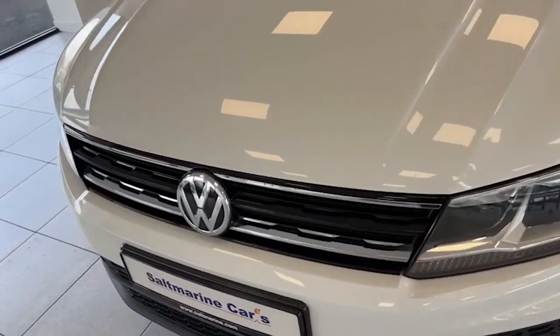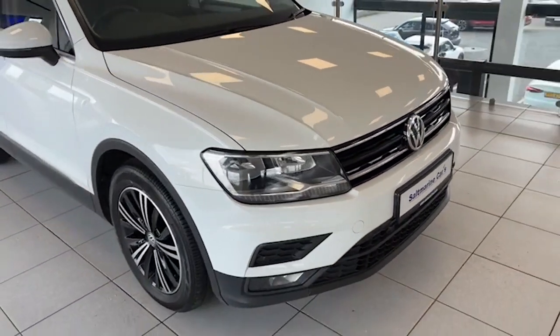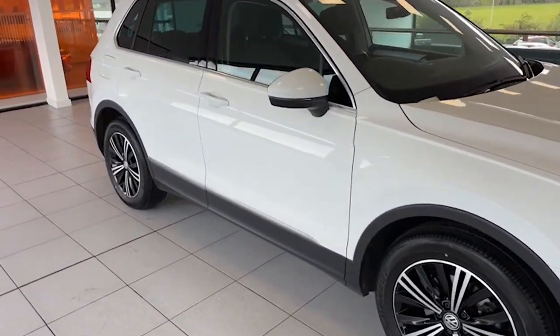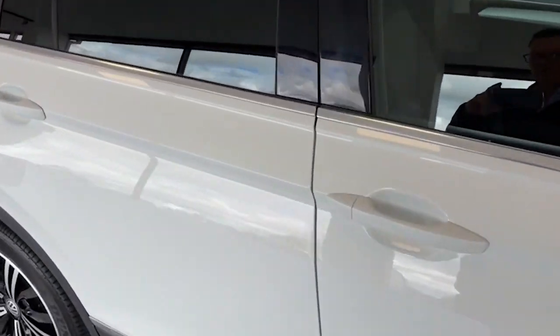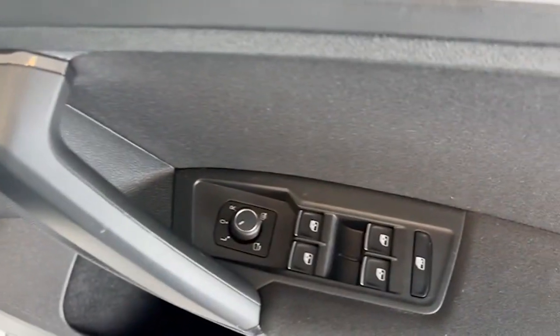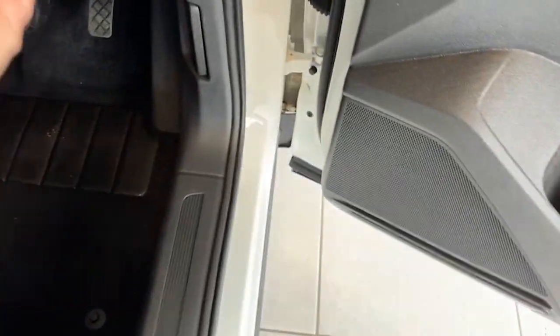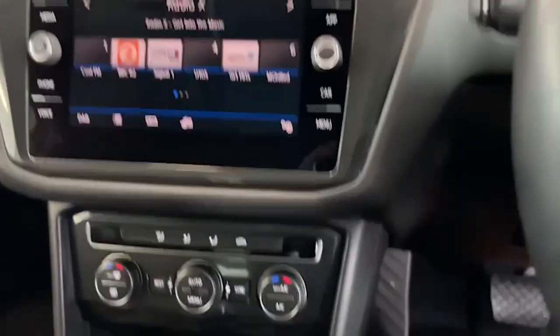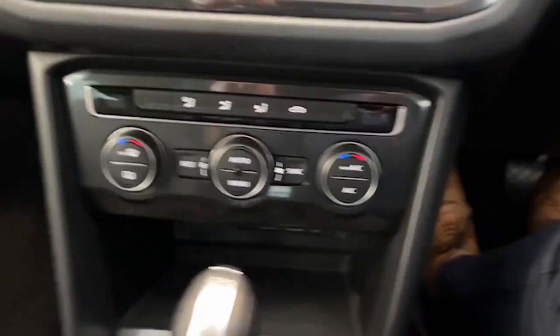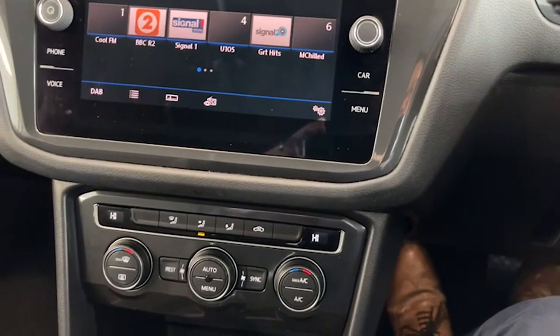Along the front of the car as you can see, it's all in super condition as well. Inside, you've got four electric windows, electric power folding door mirrors, and automatic lights as well. We'll just start her up.